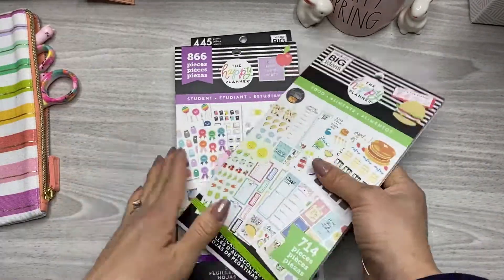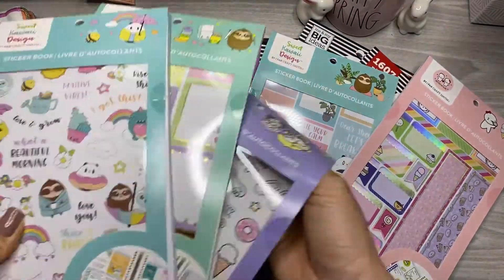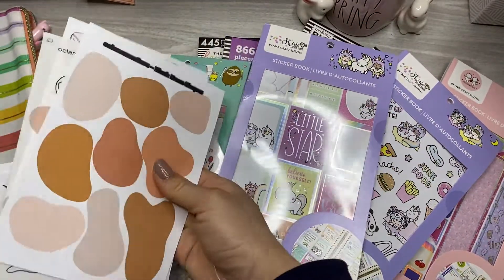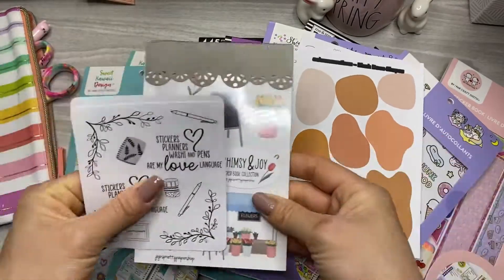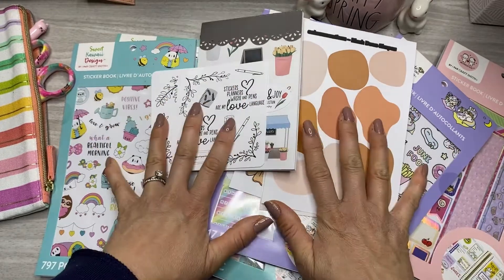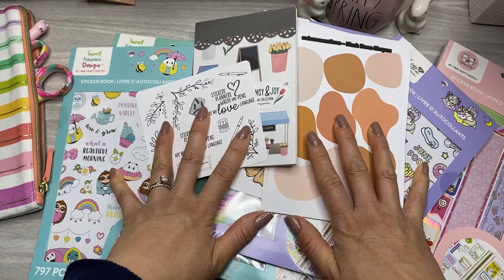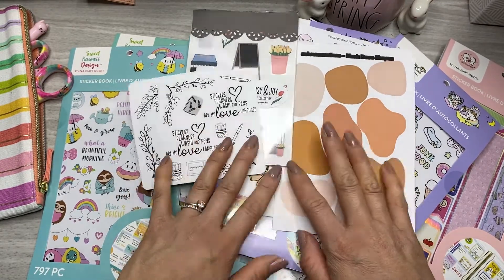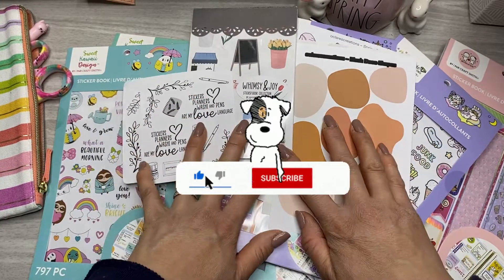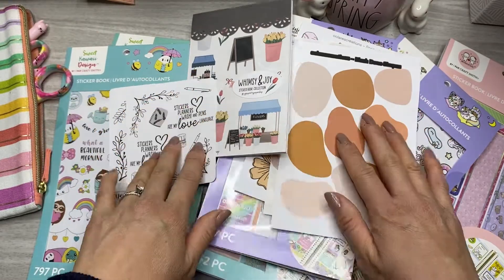That's everything — I grabbed from Zulily and then Michael's and then Eau Claire's Creations and JoJo's Pretty Paper Shop. All right, peeps. Thanks for coming along today and checking out my goodies. If you want to see more of these, let me know below. If you have any of these and you plan with them and you're on Instagram, tag me so I can see how you're using these stickers. I appreciate you all being here. I want you to know that you are enough. Have a great rest of your day and I'll see you in the next video. Bye, friends.